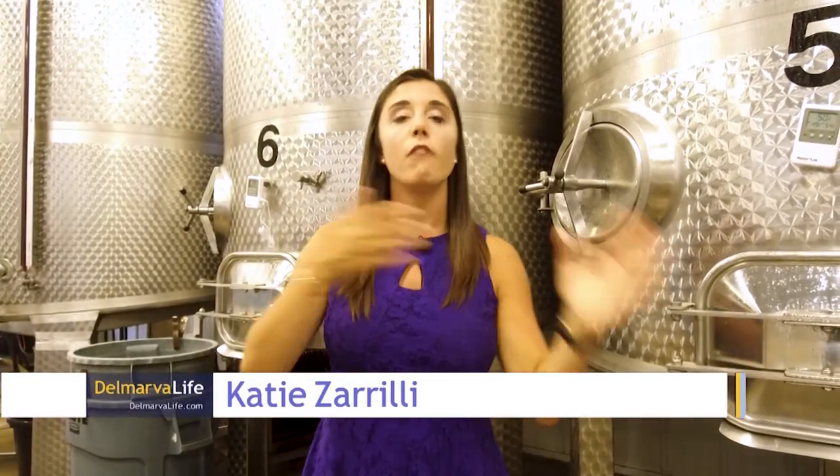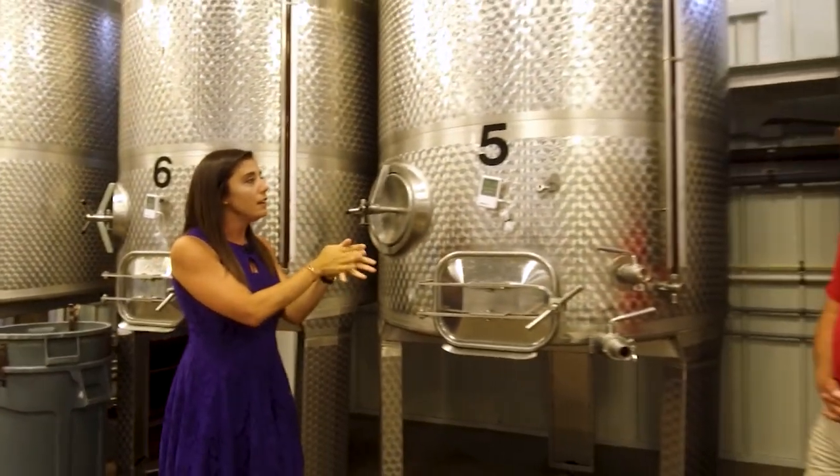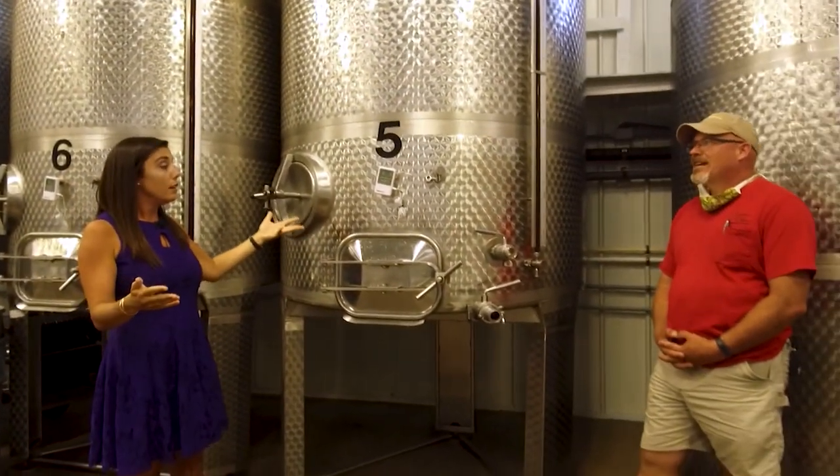Welcome back to Layton's Chance Vineyard and Winery. We've moved from outside to inside what I'm told is called the tank room, here to learn more with William Layton. Yeah, this is the tank room — this is where the wine is made. Once the juice is squeezed out of the grapes, it comes into these tanks, and this is where it stays for six months until we're ready to bottle it.